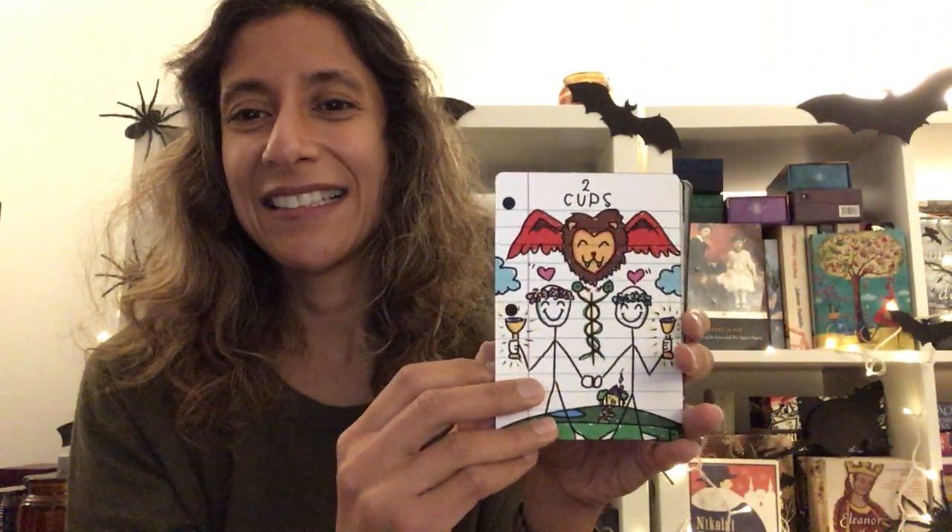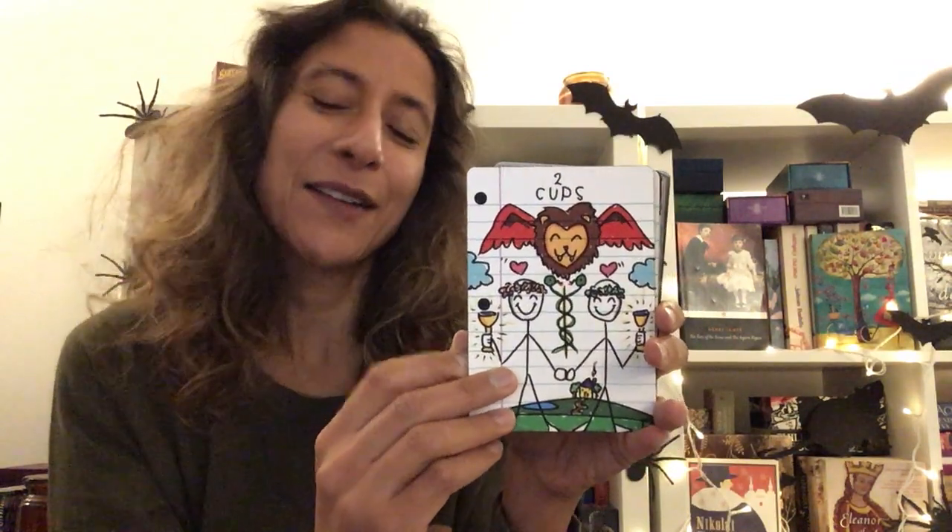Ace of Cups, Two of Cups — I like them, they look happy and blissful. Three of Cups.